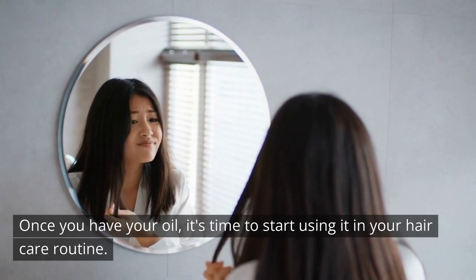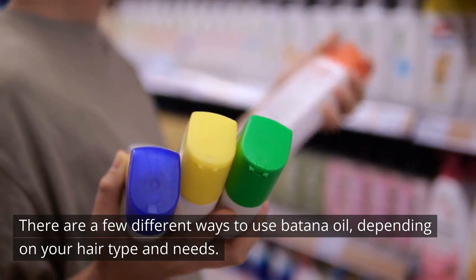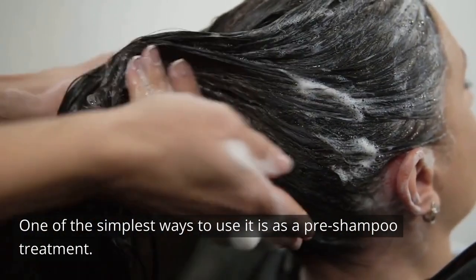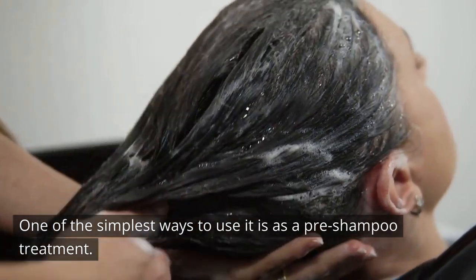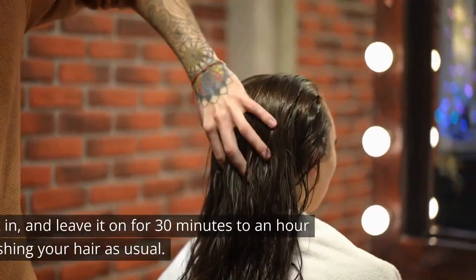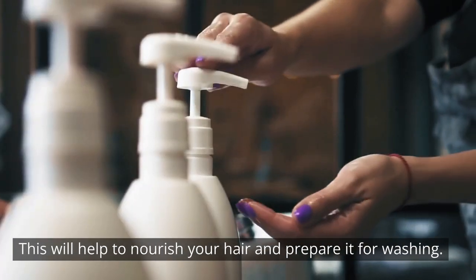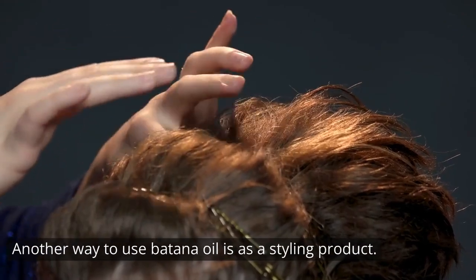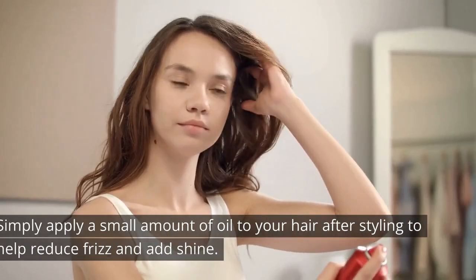Once you have your oil, it's time to start using it in your hair care routine. There are a few different ways to use batana oil depending on your hair type and needs. One of the simplest ways to use it is as a pre-shampoo treatment. Simply apply a few drops of oil to your hair and scalp, massage it in, and leave it on for 30 minutes to an hour before washing your hair as usual. This will help to nourish your hair and prepare it for washing.